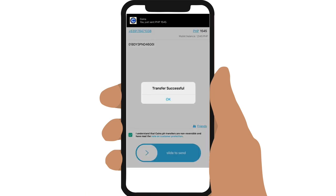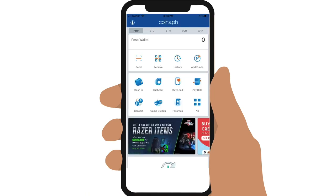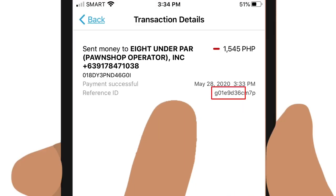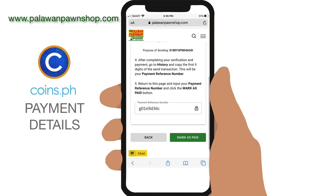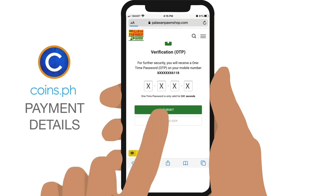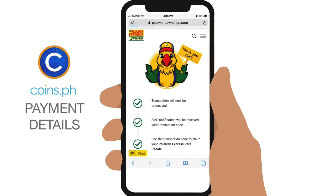Once successful, you need to find your reference number, so go to History and take note of the first 9 digits of your transaction. Enter it in your Palawan Express transfer. Tap Mark as Paid and enter the OTP that you will receive via text message. Tap Submit and your transfer is complete.